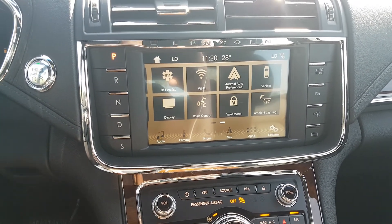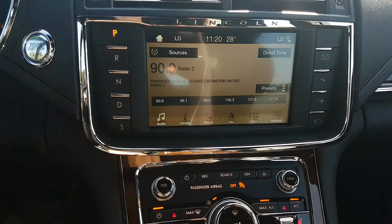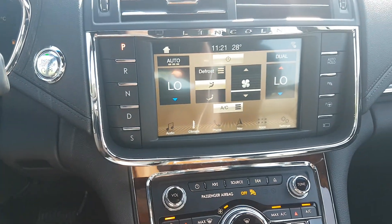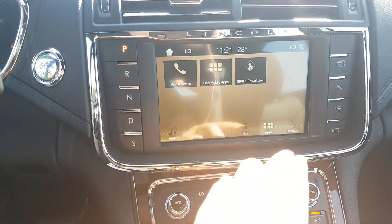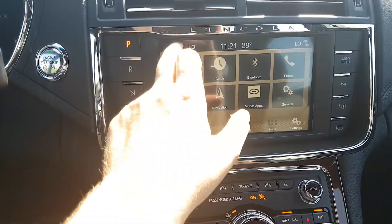Taking a look at the Sync, we do have the Sync 3 touch on this vehicle, so that comes with AM/FM radio, Sirius satellite radio, Bluetooth and USB connectivity. You also have your dual zone electronic climate control. We have phone connectivity, navigation on this unit, and apps that can be synced through your mobile device, as well as the rest of the settings within the vehicle.